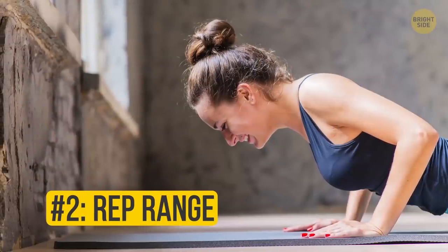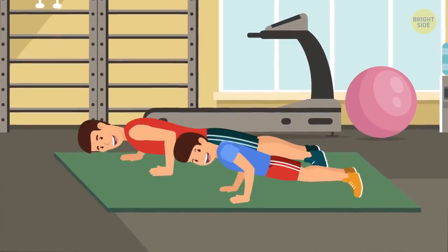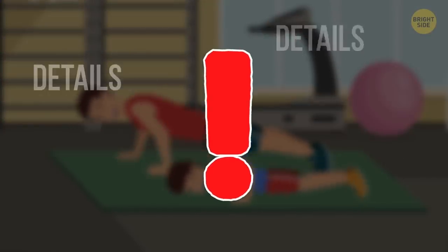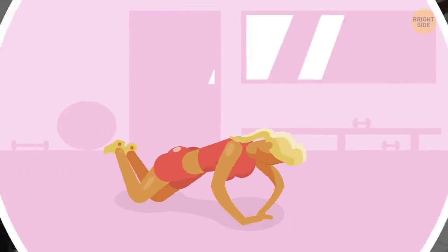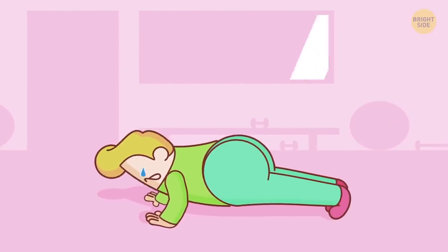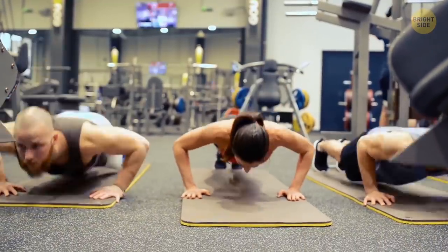Number 2: Rep range. Usually, the best range for building a prominent muscle mass is 6 to 12 reps. However, there are some details you should take into consideration here. Everyone's body responds to a certain number of reps differently. For some people, 3 to 5 reps are enough to get a toned body, while others get the same result with 15 to 25 reps. That's why it's important to mix it up and include all kinds of reps in your workout.